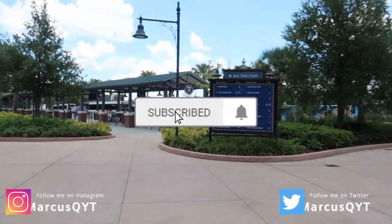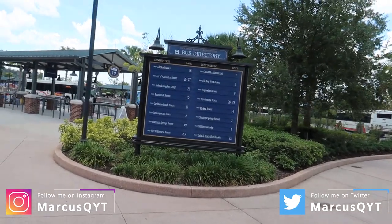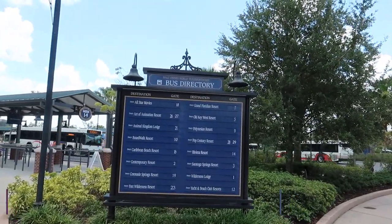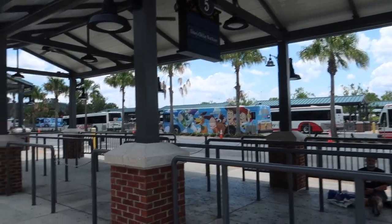Hey, what's going on everybody, welcome back! Today we are back at Disney Springs at the bus stop, and we're going to be doing another resort tour. Today we are headed to Disney's Old Key West Resort — one of my favorite resorts on property, so I'm excited about this one. Quick shoutout to my newest producer Alejandro — thank you for supporting the channel. Let's head over to Old Key West!